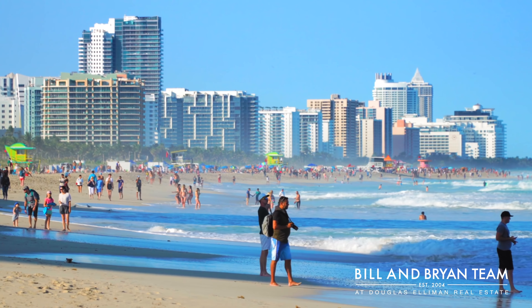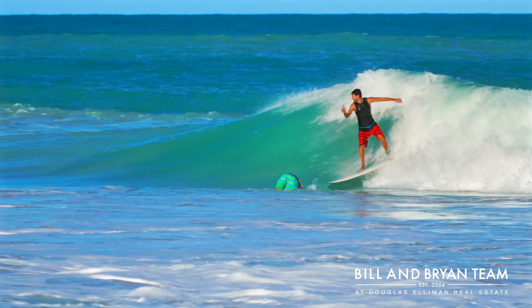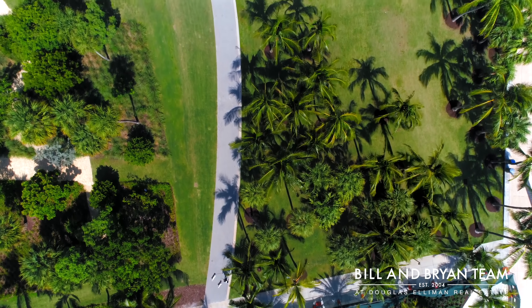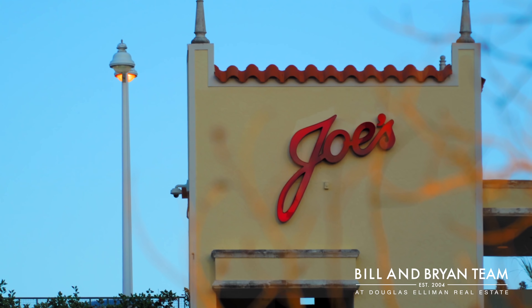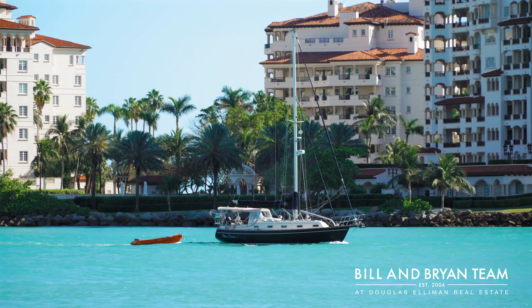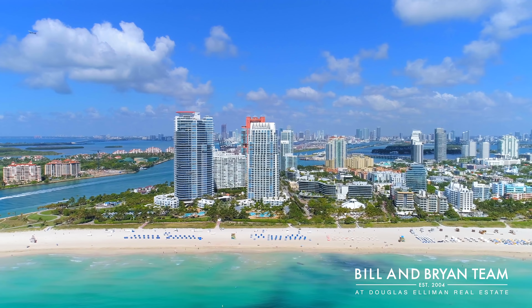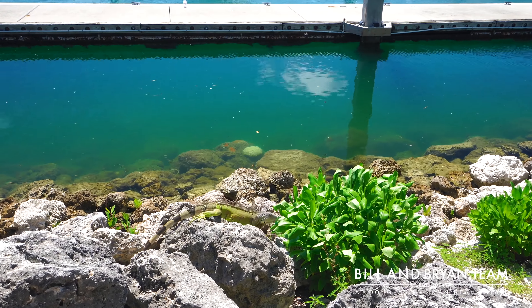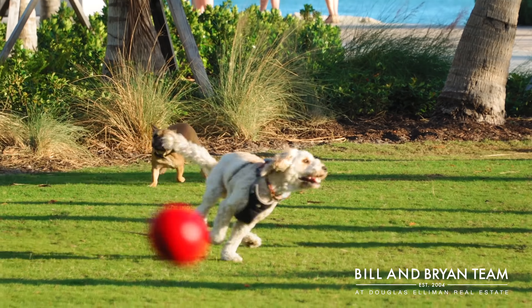There are many great neighborhoods in Miami, but none can compare to the lifestyle offered in South of Fifth. Within this five-block neighborhood, you have many of the best restaurants in town, the Miami Beach Marina where you can keep a yacht of any size, the widest beach on the island, and South Point Park, all connected by the boardwalk and water on three sides.